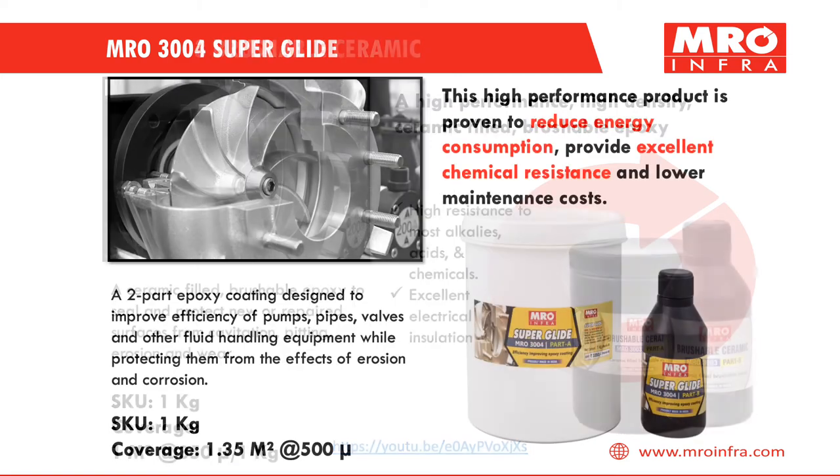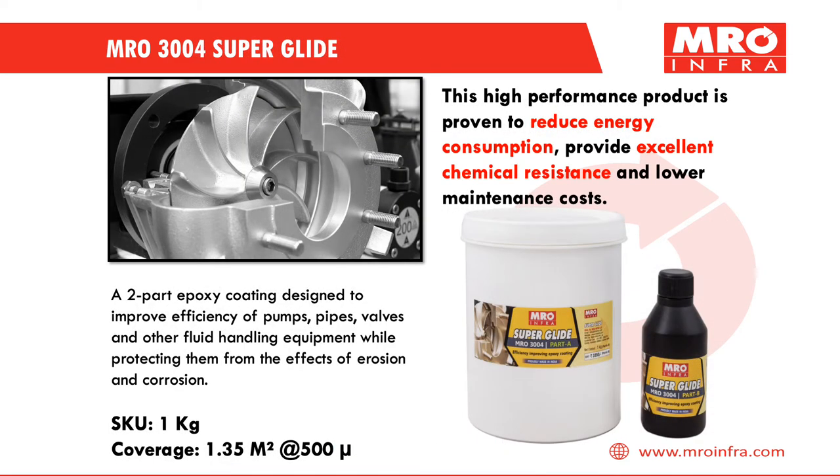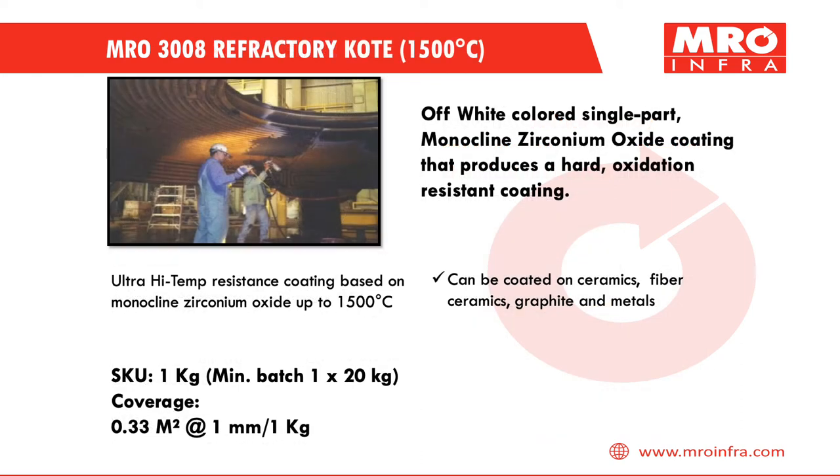MRO 3004 Superglide is a high-performance product proven to reduce energy consumption, provide excellent chemical resistance, and lower maintenance costs. MRO 3008 Refractory Coat is an ultra-high temperature resistance coating based on monoclinic zirconium oxide, withstanding up to 1500 degrees Celsius.